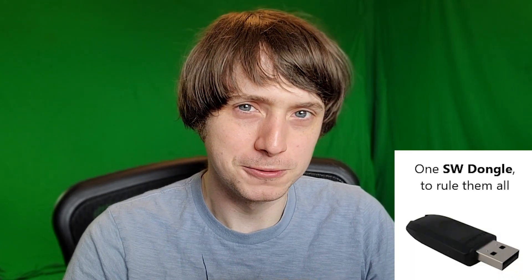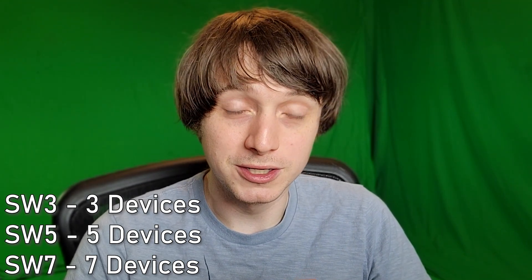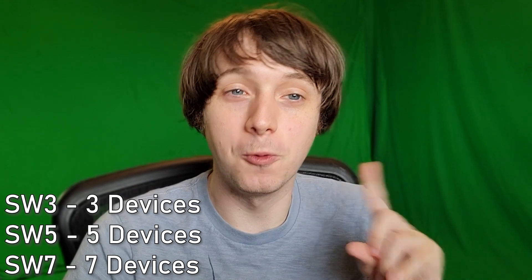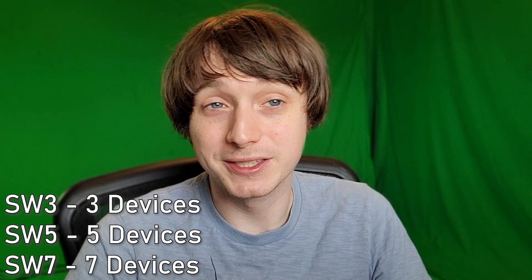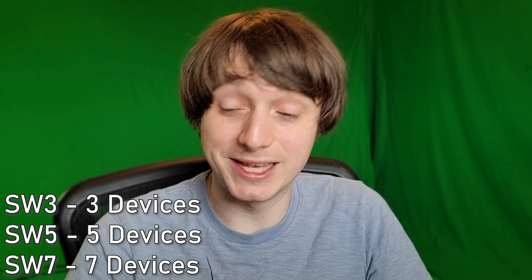So if you don't have many USB ports, sucks for you. However, Tundra is also releasing a product that doesn't require the actual Tundra tracker, but if you have trackers like these, you might like this product — it's called the Super Wireless dongle. They have SW3, SW5, SW7. The number indicates how many devices you connect to each dongle. So yes, you can literally plug in one dongle to your system to connect seven different SteamVR devices instead of having seven different SteamVR dongles, which is insanity.